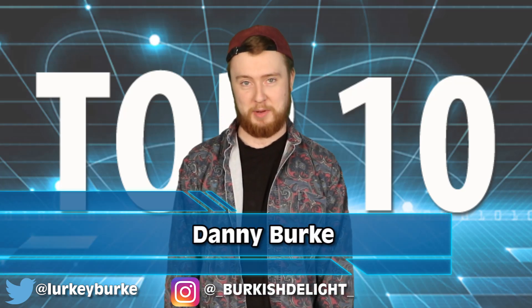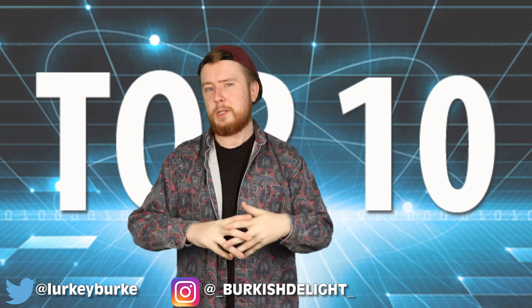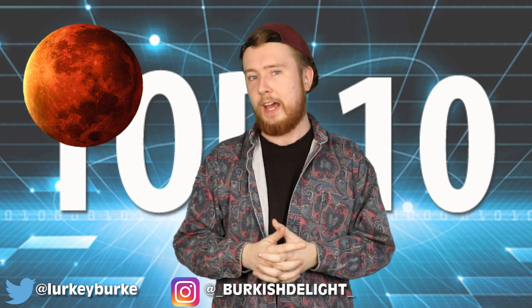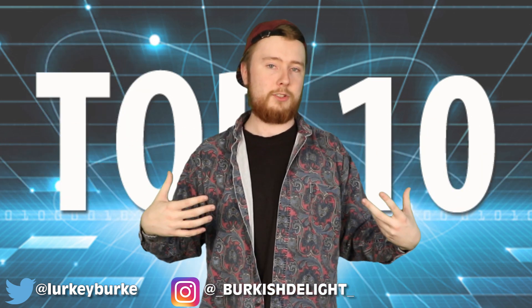Welcome back to Most Amazing Top 10, my name is Danny Berg. Ever since I was a little kid, I always pictured what it would be like to live on another planet out there in space. I'd imagine looking up at night and being able to point to Earth in the night sky. How cool would that be? I still think that's cool.